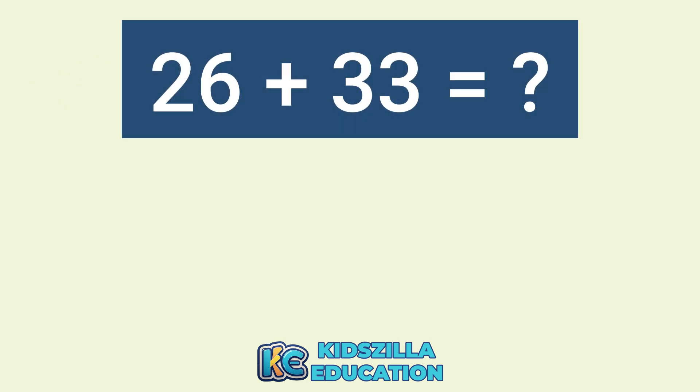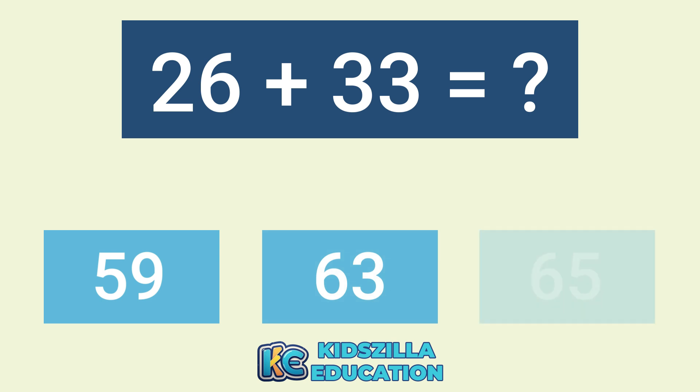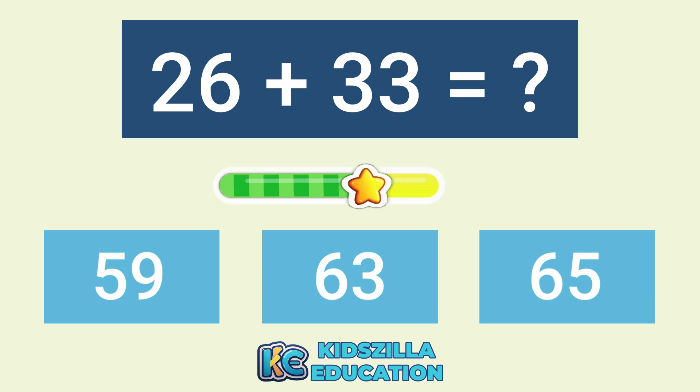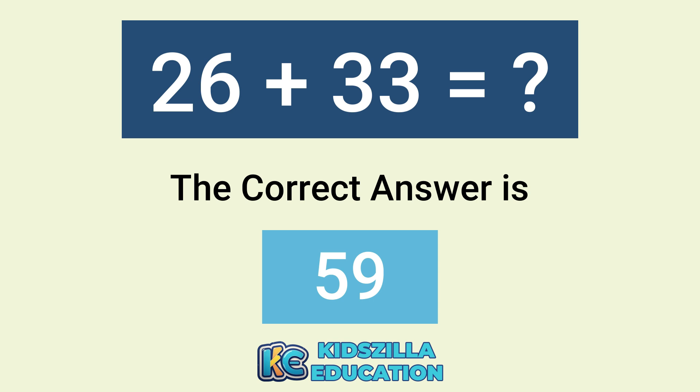What is the addition of 26 plus 33? The options are 59, 63, or 65. The correct answer is 59.